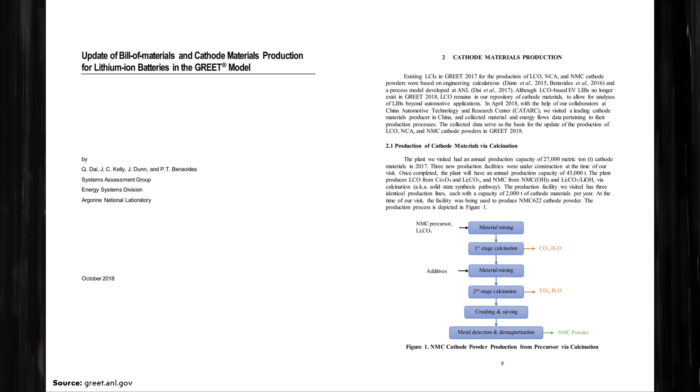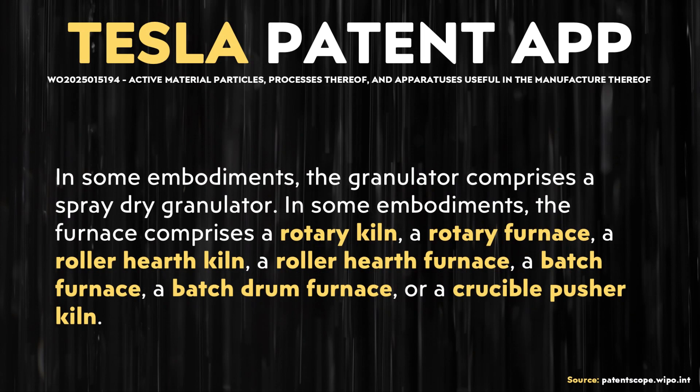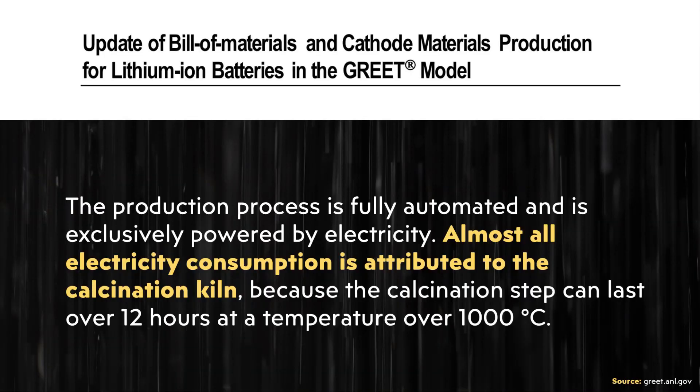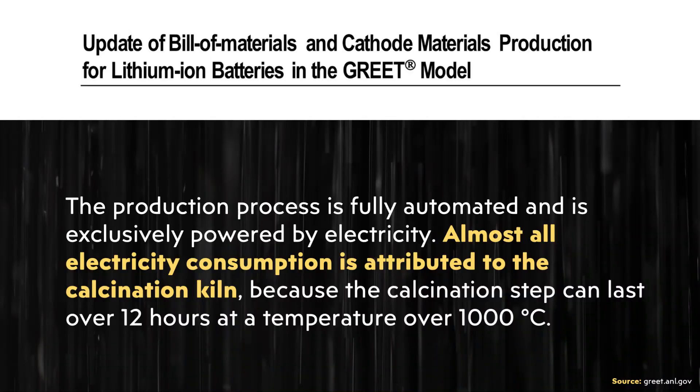One of the important steps in manufacturing these LFP cathode materials is a step called calcination. Calcination involves heating up the LFP materials at high temperatures, and the end result is an LFP cathode material that has the proper crystal structure and particle size. I believe this is one of the big areas Tesla is improving with this new process. When it comes to nickel-based cathode processing, the calcination process can take 12 plus hours sometimes, but for LFP battery materials, that calcination process commonly takes between two and six hours. Obviously, running a high-heat furnace for two to six hours — or 12 plus hours for nickel-based cathode materials — requires a lot of energy, so this calcination stage appears to be a high-value area to optimize.